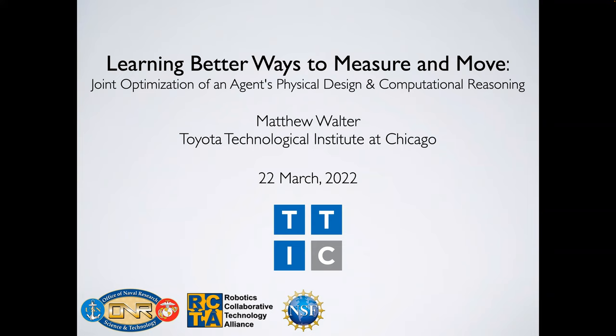Matthew obtained his PhD from MIT and the Woods Hole Oceanographic Institution, where his thesis focused on improving the efficiency of inference for simultaneous localization and mapping. His research revolves around intelligent, perceptually aware robots that are able to act robustly and effectively in unstructured environments, in particular with people.